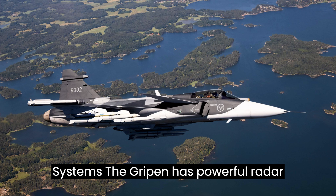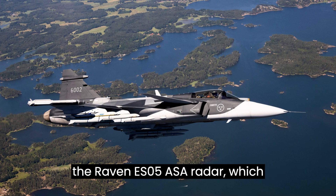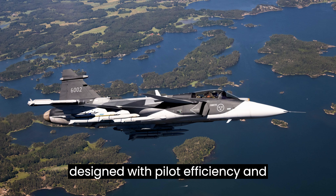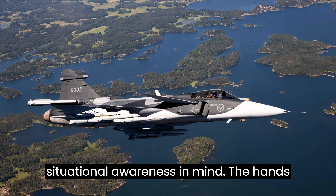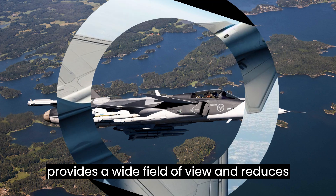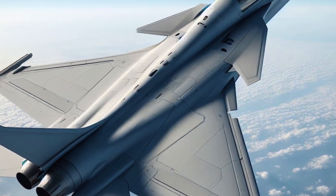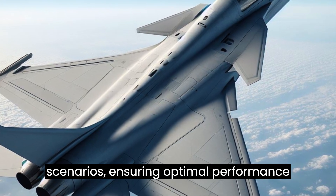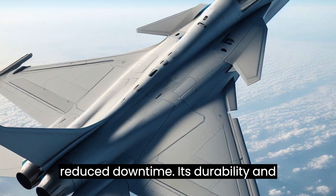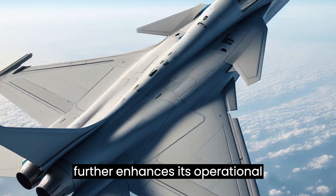The Gripen has powerful radar systems that can locate and identify targets from significant distances. The Gripen E/F variant features the Raven ES-05 ASA radar, offering improved scanning capabilities and extended range. The cockpit is designed with pilot efficiency and situational awareness in mind, using the hands-on throttle and stick (HOTAS) control principle and the EP-17 cockpit display system for wide field of view and reduced pilot workload. The Gripen is also designed for easy maintenance, reduced downtime, and fast turnaround times.